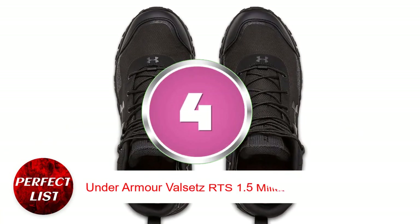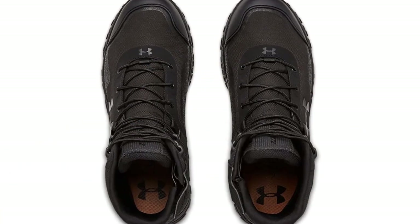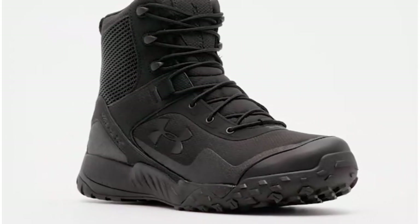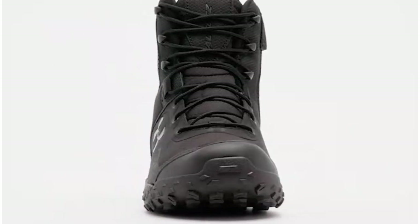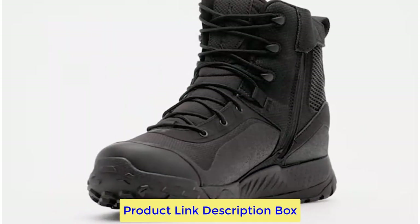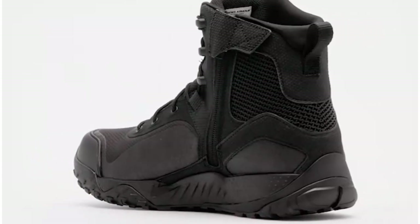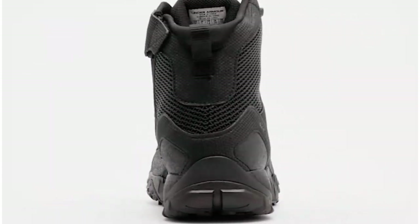Under Armour Valsetz RTS 1.5 Military Boots. Tactical boots like the Under Armour Valsetz are lightweight — they weigh almost as much as sports shoes, making them suitable for lengthy workdays. The boots are easy to put on and take off thanks to medial side zippers. With breathable textiles and sturdy synthetic leather uppers, they look nice.